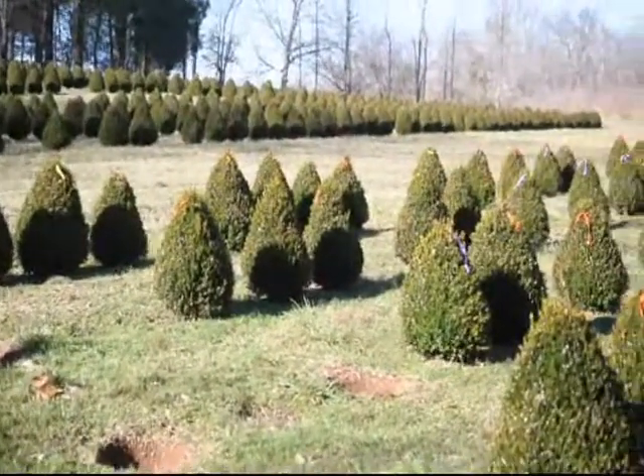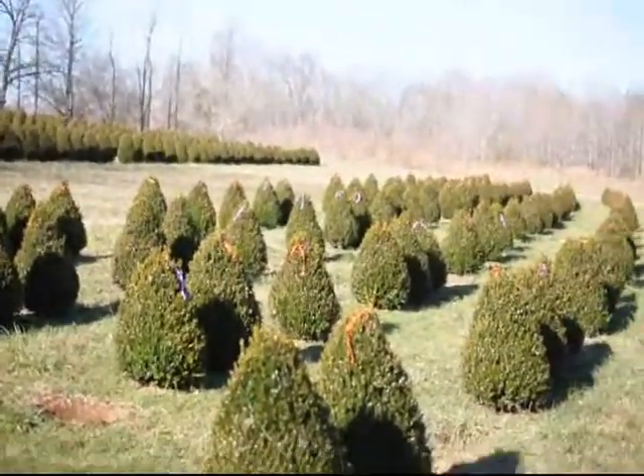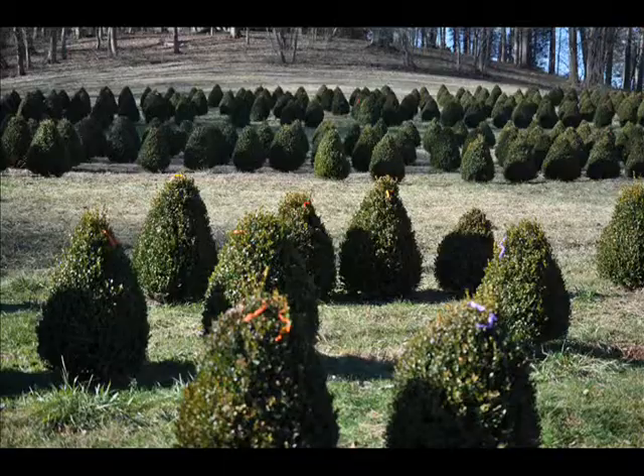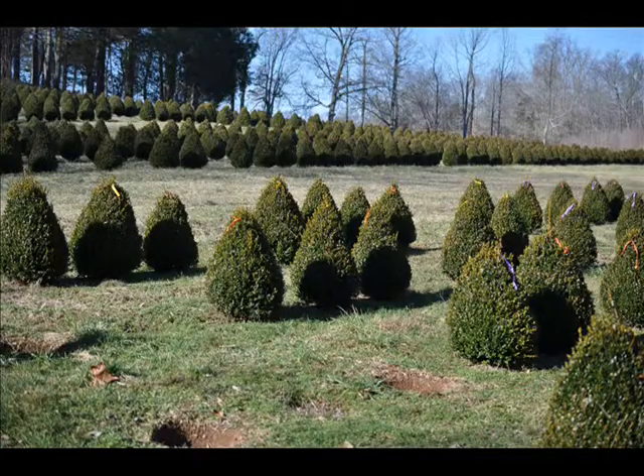So if you need some boxwoods, just give us a call at Highland Hill Farm — we're at 215-651-8329. These are large field grown boxwoods. We also have some small potted ones, so we have all kinds of boxwoods for you, but this particular variety is our green mountain boxwood.